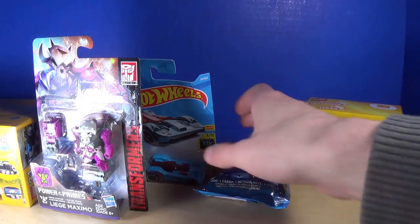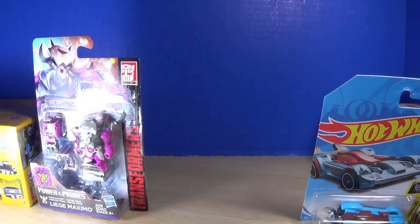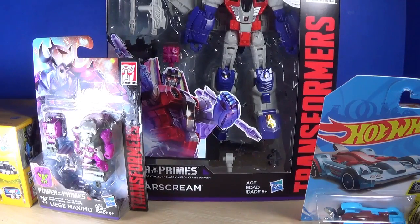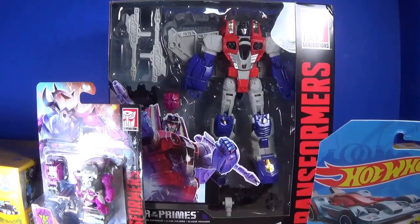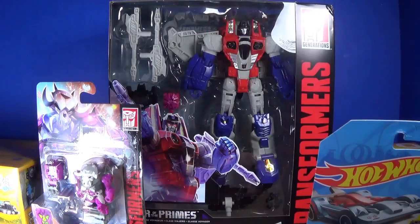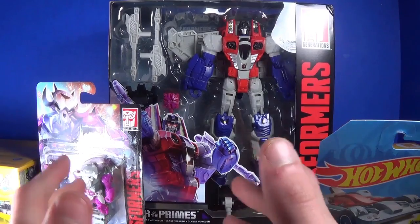The big item of the haul is Transformers Power of the Primes Voyager class Starscream. I got it on a price match so it was pretty cheap. There's stuff I can already see that I like about it and I'm excited to open it.